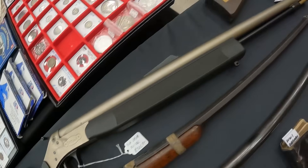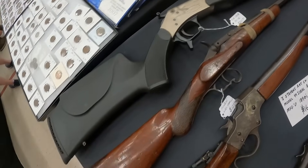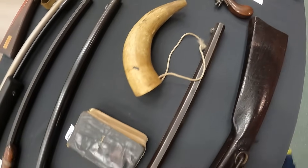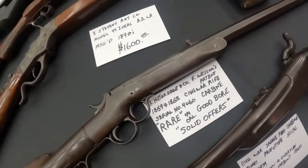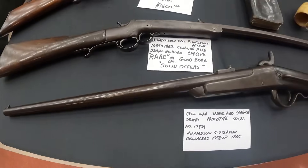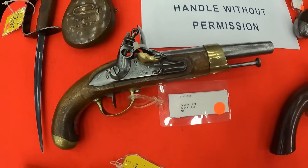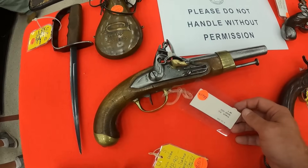We've got a CVA Optima .50 cal, $325. A flintlock wallhanger, $125. A Jay Stephens Model 44 Ideal .22 long rifle from 1890, $1,600. And a Kidder Edge carbine — solid offers only — Civil War era with .50 cal bore. A lot of good history right here. A French FL dated 1810 — that is a neat looking gun, they've got $865 on that.